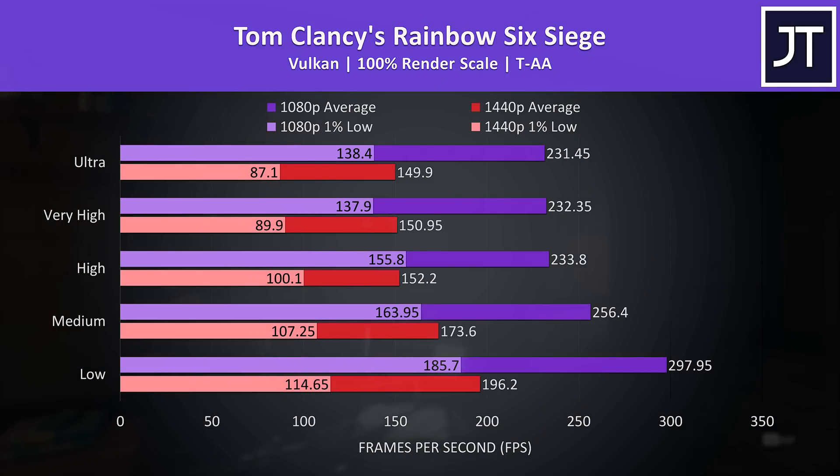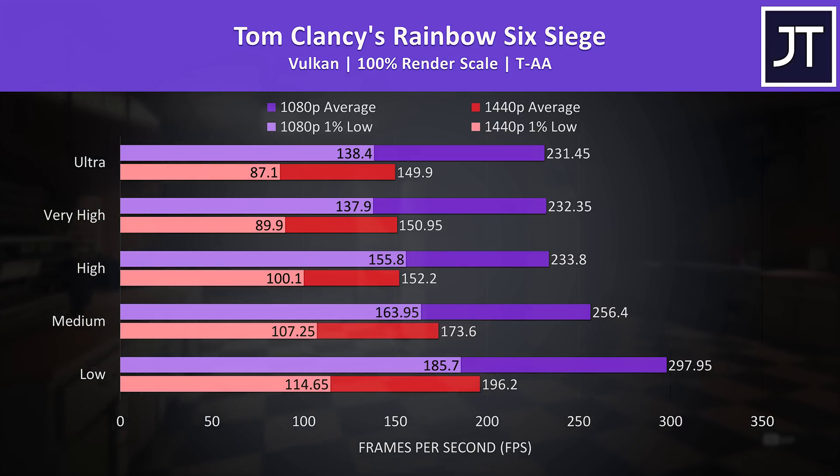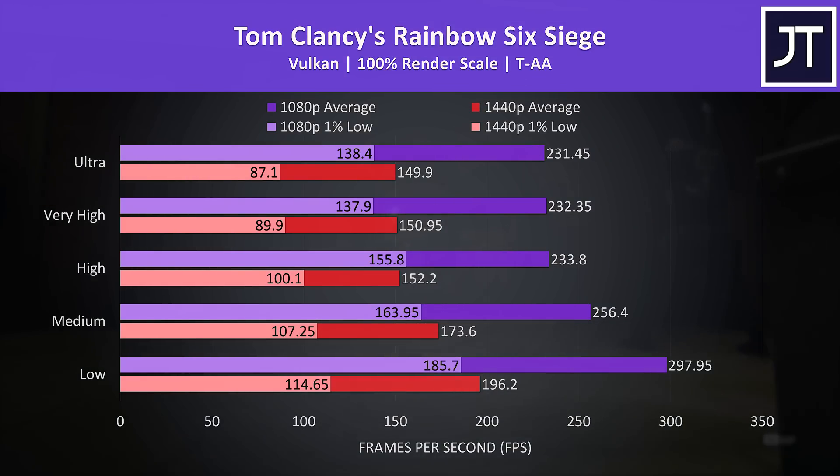Rainbow Six Siege was similar, in that the 1080p performance was 54% ahead of the 1440p result with the highest ultra setting preset. Regardless though, at 1440p max settings we're still at 150 FPS, so it should be possible to get some nice use out of the combination of higher resolution and higher refresh rate.